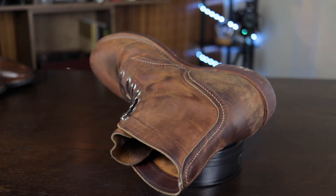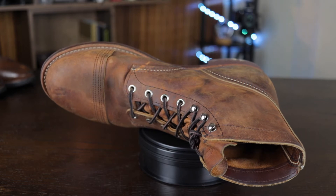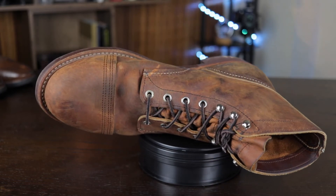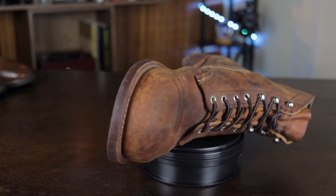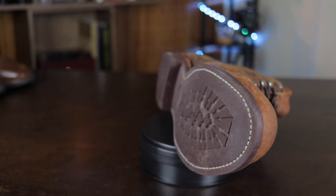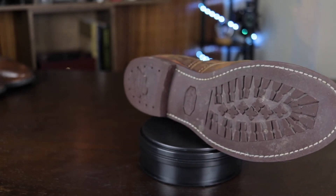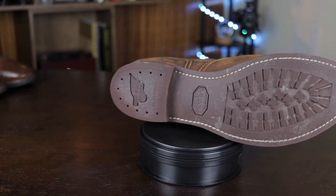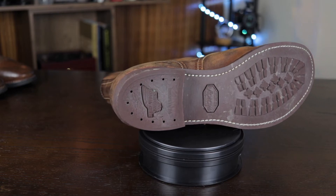The last pro of the Red Wing Iron Ranger is that it's made of real leather — inside and out, the tongue, the sides, all stitched together. The only thing that's not leather is the sole, which is made of Vibram. I think it's the Vibram 360 — it's very hard, very good in wet and oily environments, very grippy, and it lasts forever.